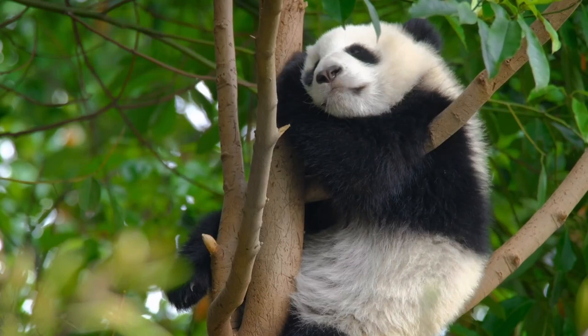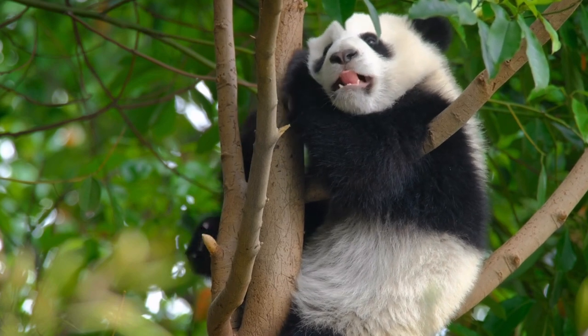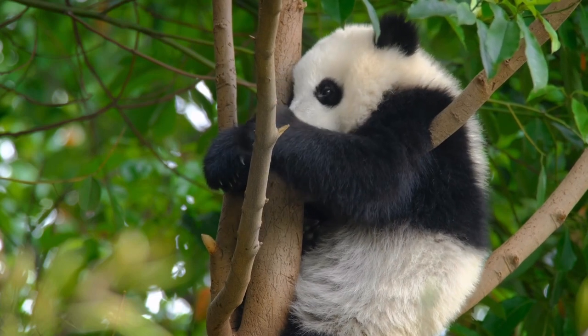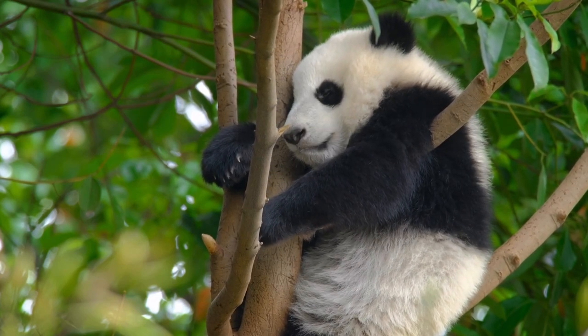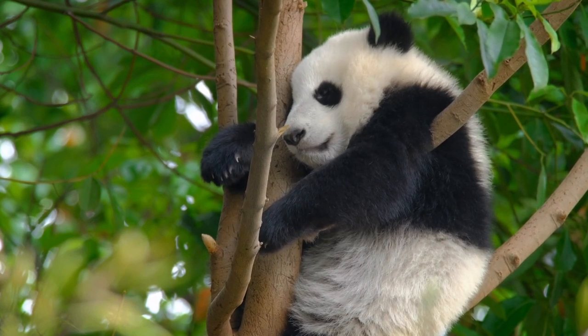About the size of an American black bear, giant pandas stand between two and three feet (60 to 90 centimeters) tall at the shoulder on all four legs, and reach four to six feet (1.2 to 1.8 meters) long. Males are larger than females, weighing up to 250 pounds (113 kilograms) in the wild, while females rarely reach 220 pounds (104 kilograms).